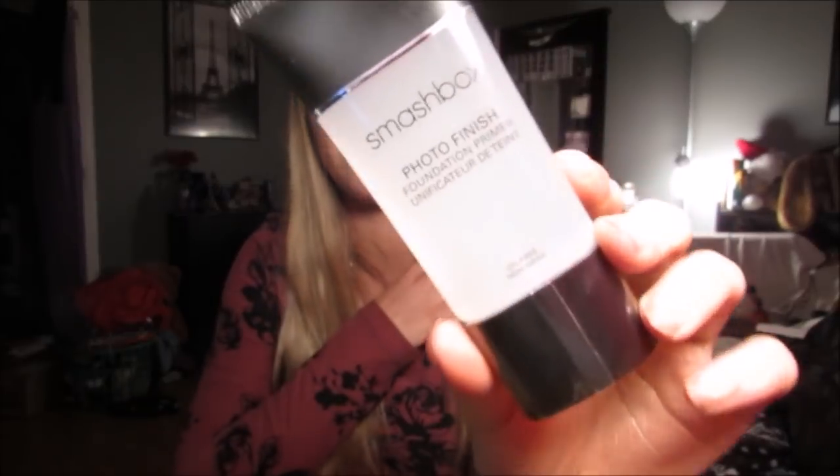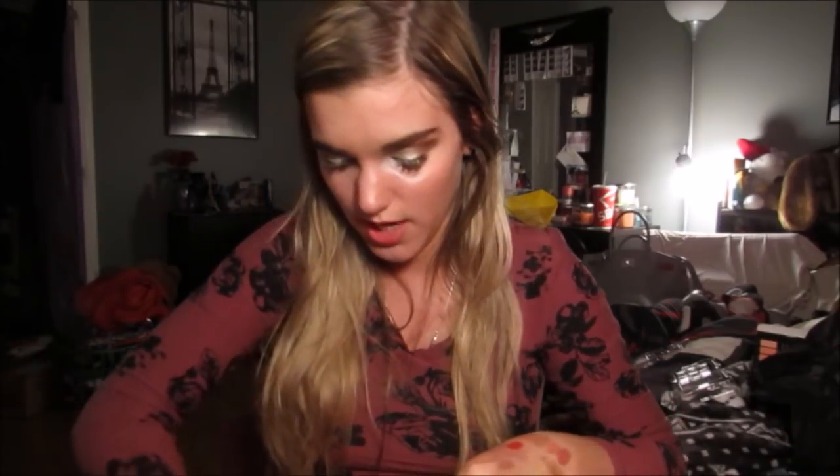Then I got the Smashbox Photo Finish Foundation Primer. I finally bought this — I finally hopped on the train. I had one of those little samples you get at Sephora and I used it up completely. So I finally got this. I'm so excited — I have two new primers to try out. My Porefessional and my Maybelline Baby Skin are almost gone, so I really needed new primers.